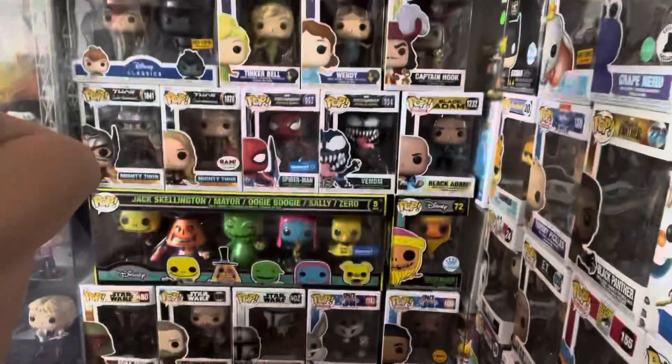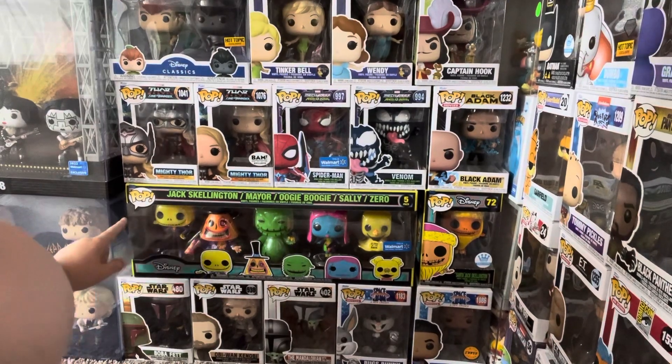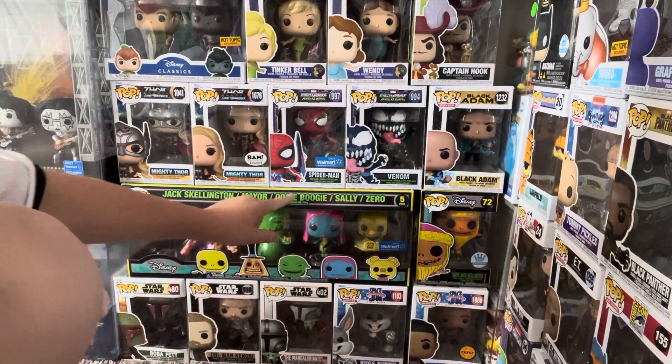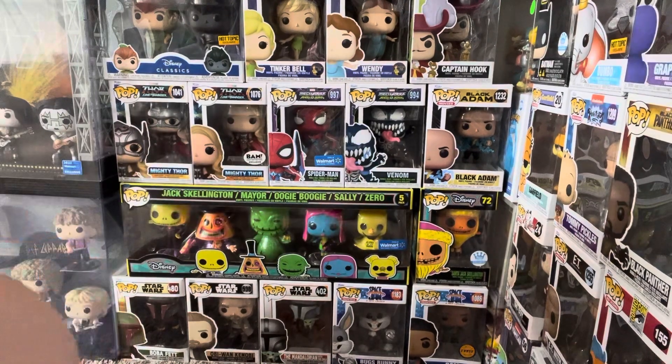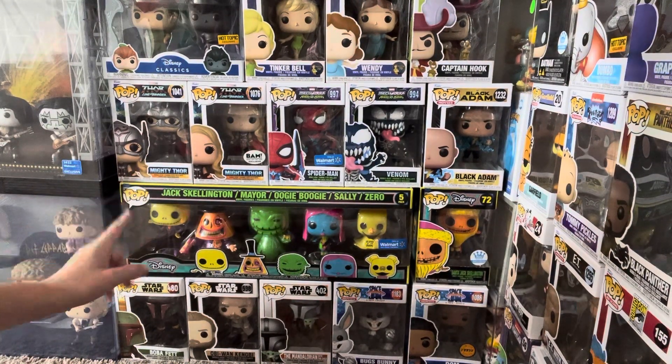Starting with number 10 — a lot of these are big so I'm not going to be able to take them out because I don't want to damage anything. I'm moving you guys over to my Nightmare Before Christmas black light five-pack with Jack, Clinton, Mayor, Boogie Boogie, Sally, and Zero. This is worth $75 and it's one I really love.